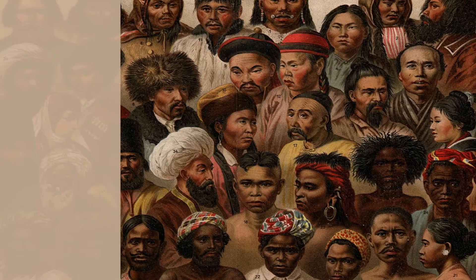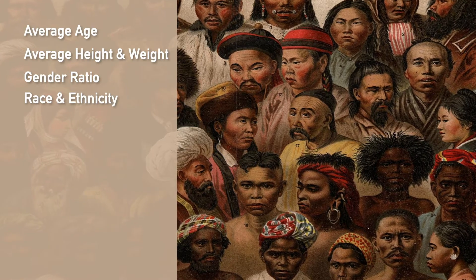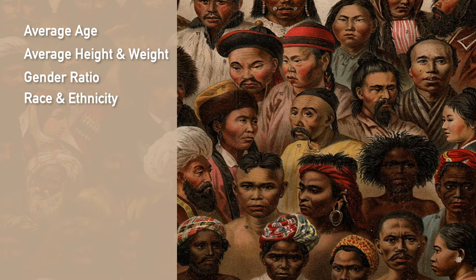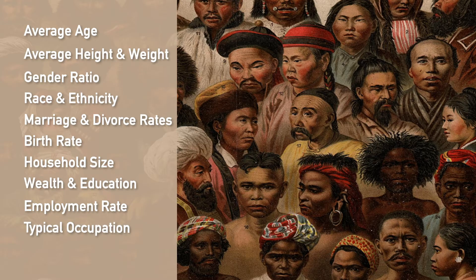The demographic section also considers the race and ethnicity of people in the country, with ethnicity defined as their native language and traditional religious background. In addition, the demographic section includes the marriage and divorce rates, the birth rate, and the household size. It also considers how wealthy and educated the people are, as well as the employment rate and typical occupation of people in the country.